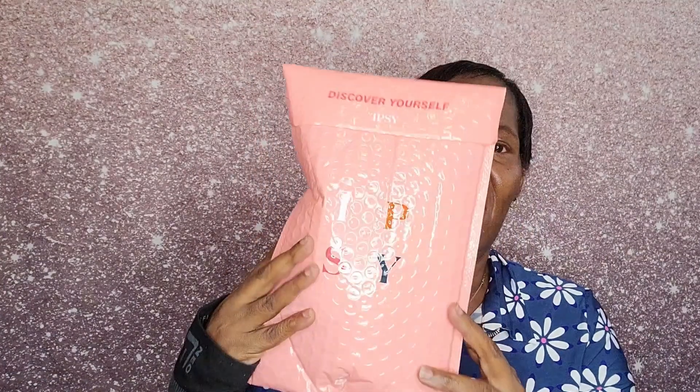Hey everyone, welcome back to my channel and another unboxing. This is Mary, and in today's video I'm bringing you an unboxing of my July Ipsy Glam Bag. If you want to know what I received in my bag, go ahead and stick around.